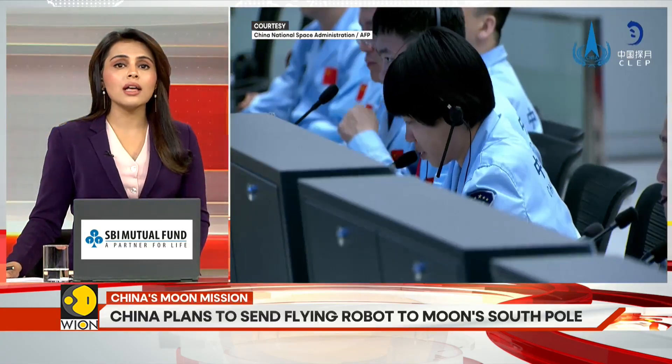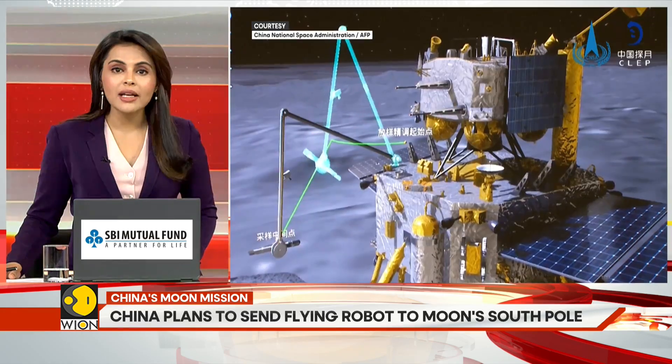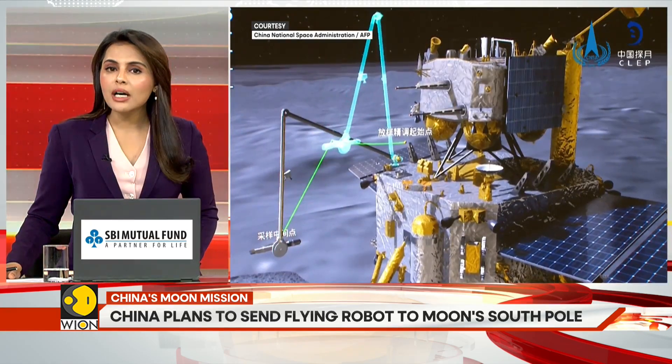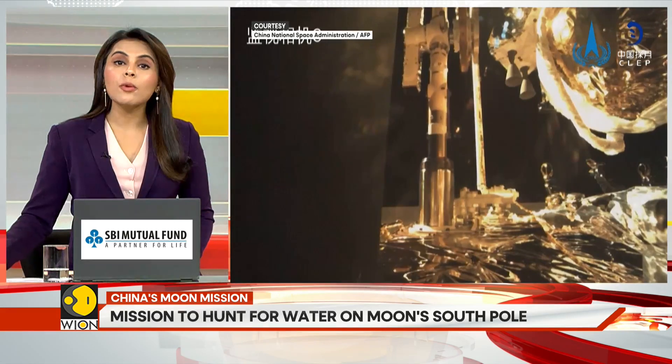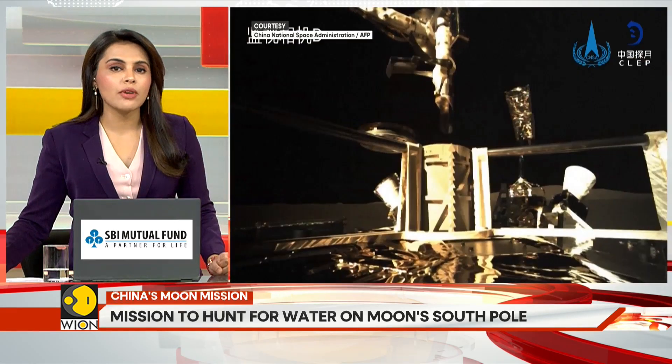This mission marks a major step towards China's goal of building a permanent research station on the moon, and also opens new possibilities in space exploration.